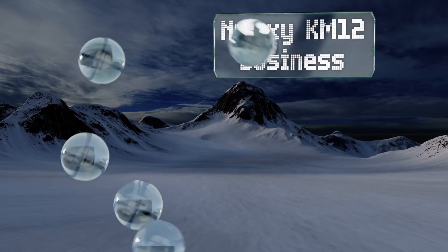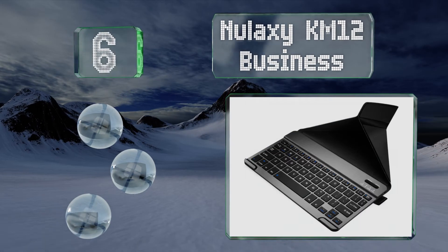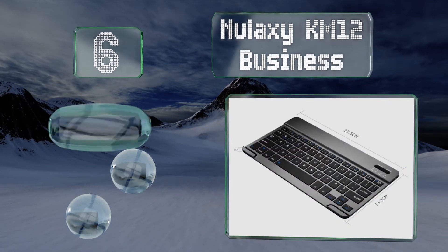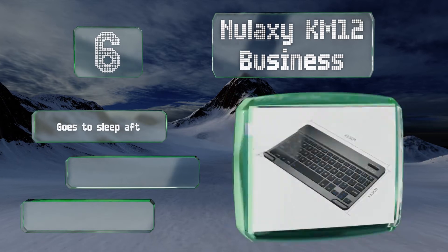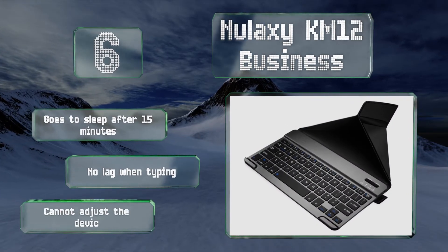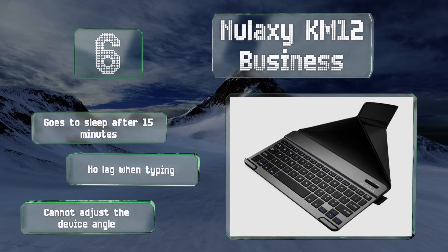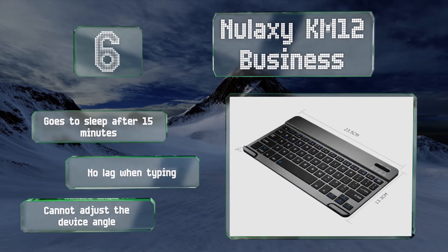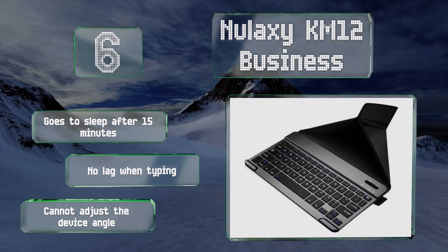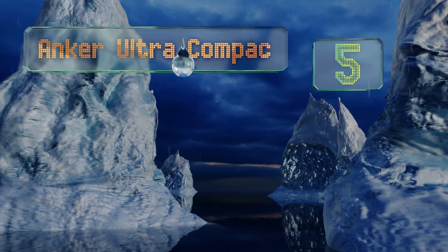Moving up our list at number six, the New Laxi KM12 Business comes with a cover that not only magnetically closes over the keyboard for protection when traveling, but also folds into a stand to prop up your tablet or other device while you work. Its metal casing gives it a high-end look. This one goes to sleep after 15 minutes to save battery life and there's no lag when typing, however you can't adjust the device angle.